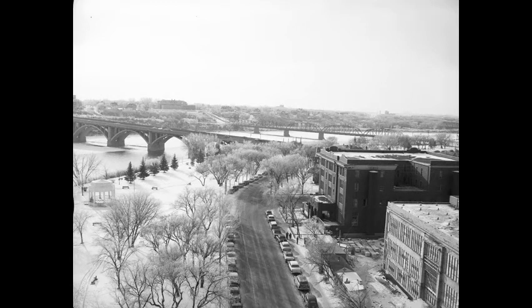This winter view of Spadina Crescent East, presumably taken from the upper floors of the Besborough Hotel, shows the old YMCA building and construction of the new courthouse, about 1958.